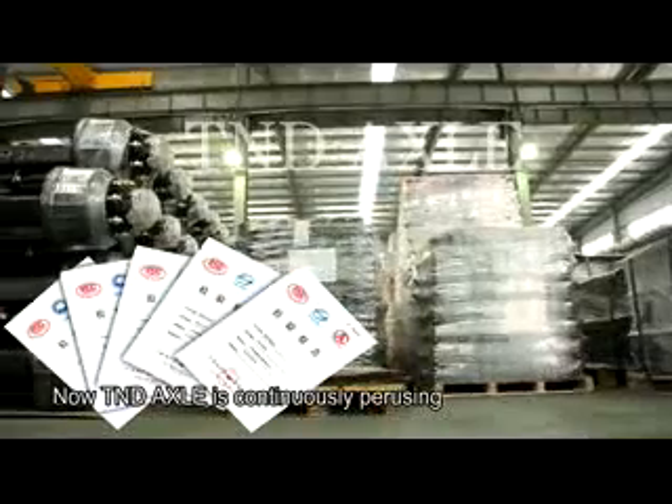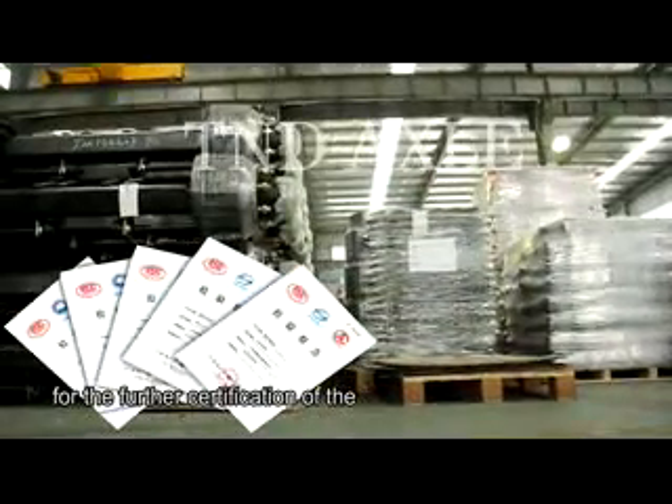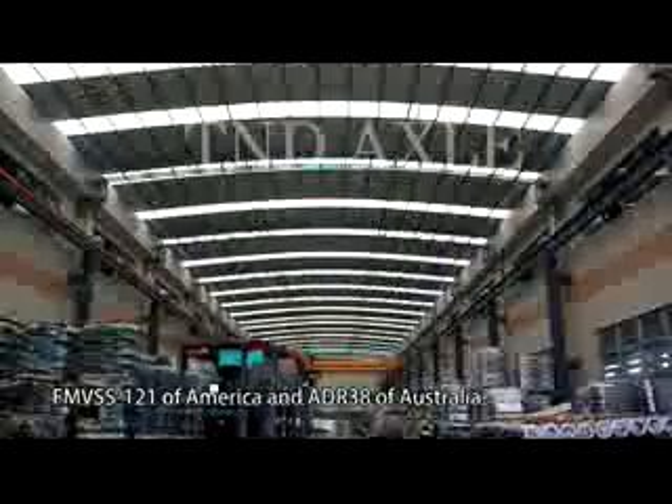T&D Axle is continuously pursuing further certification, including FMVSS121 of America and ADR38 of Australia.